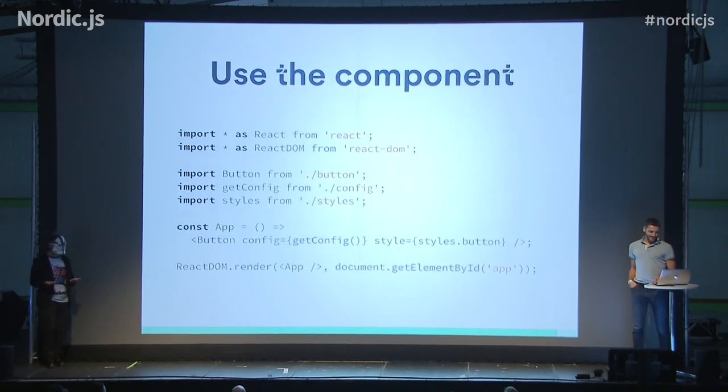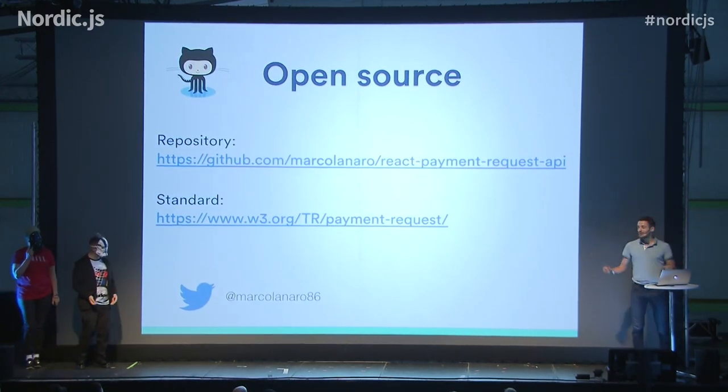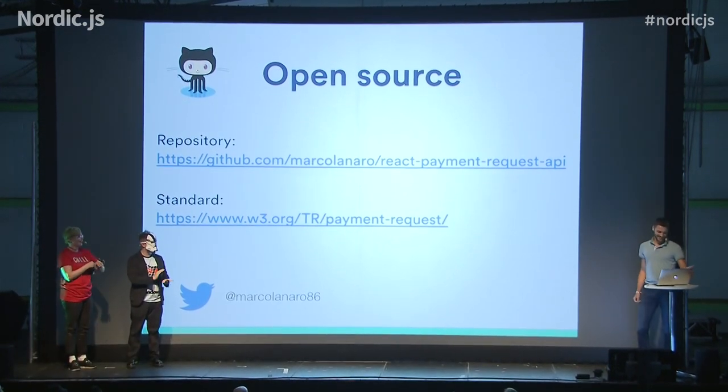Check this repository out and have a look. Follow me on Twitter. Thank you.